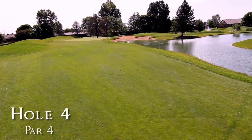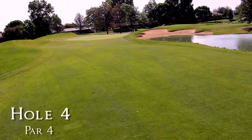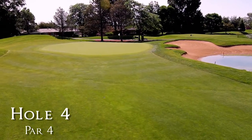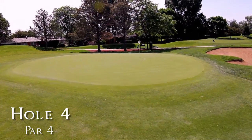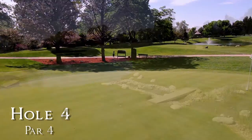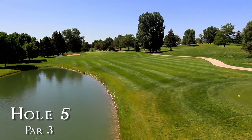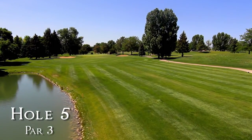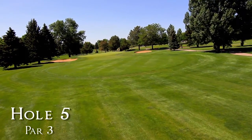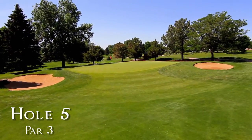The pond runs from the 50-yard marker all the way into the right green. Waterfalls and ponds surrounding the 5th complex are a pleasant distraction. The 5th elevated green is fairly flat and requires a high approach shot to stay near the hole.